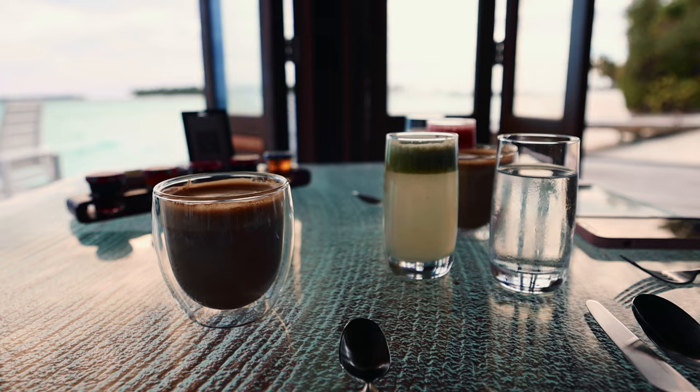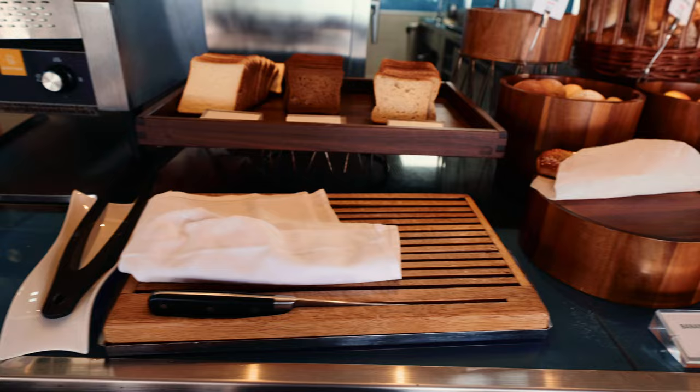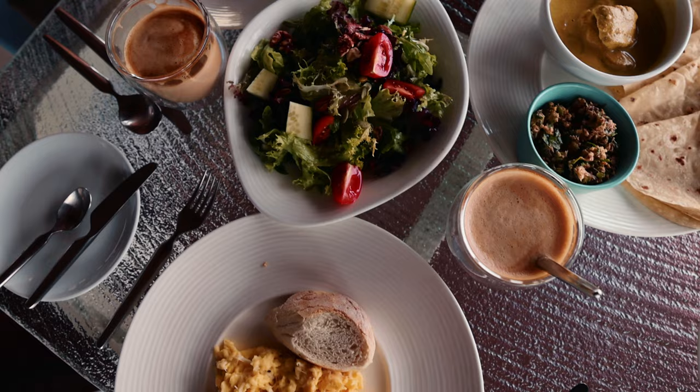For our first morning here we're excited to come to the Vila restaurant, which is only a short walk from our villa. There's a semi à la carte menu, which means you can go to the pâtisserie for pastries and light snacks as well as order à la carte. We ordered a whole bunch of stuff because our eyes are bigger than our stomachs — we're so excited to try some Maldivian breakfast food items.